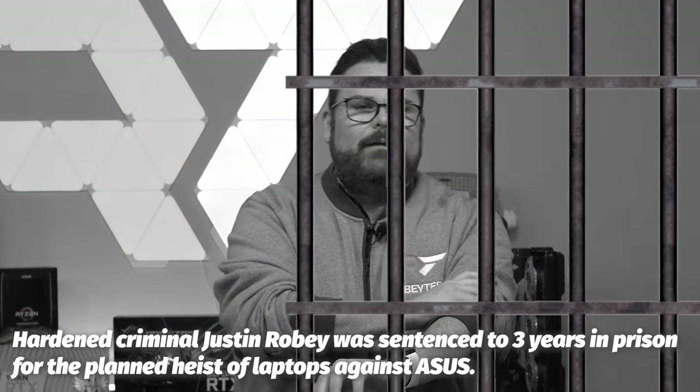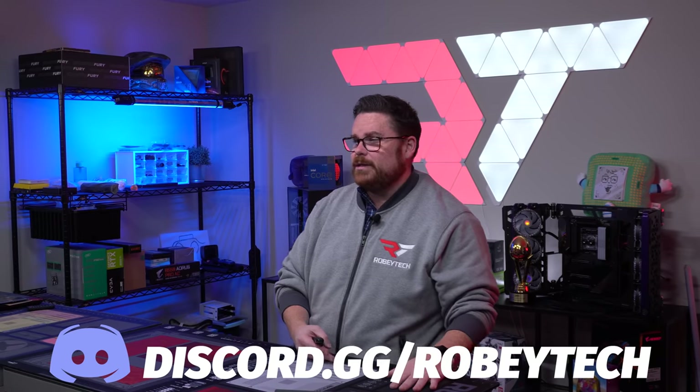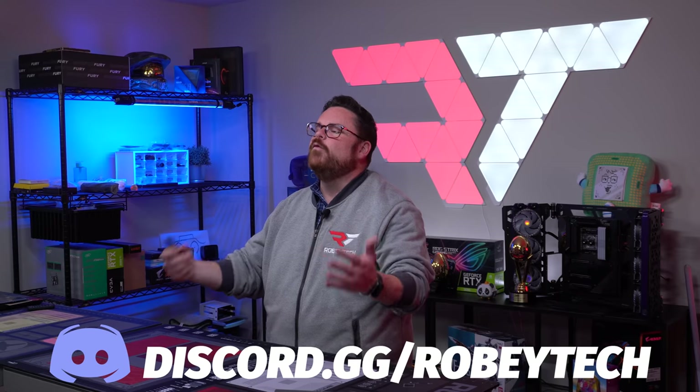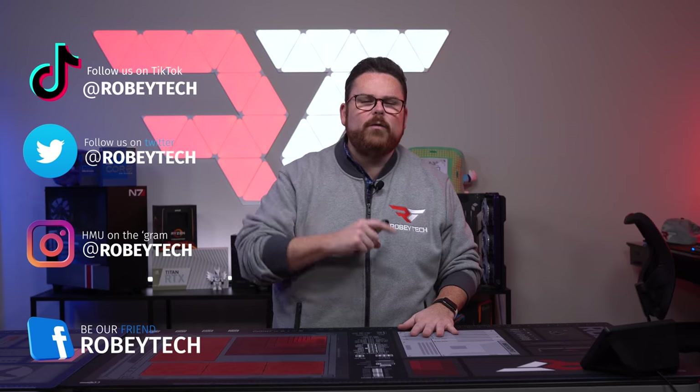I hope this was helpful and gave you all the information you needed. If you have any questions, ask us down in the comments below. Make sure you hit that subscribe button, like, and ring the notification bell so you get notified every time we post a video here on Robitech. Also check out our Discord community at discord.gg/Robitech — over 14,000 people talking about laptops and all things tech. Follow us on TikTok, Instagram, and anywhere at Robitech. We look forward to seeing you on the next episode of Cheap But Worth It.